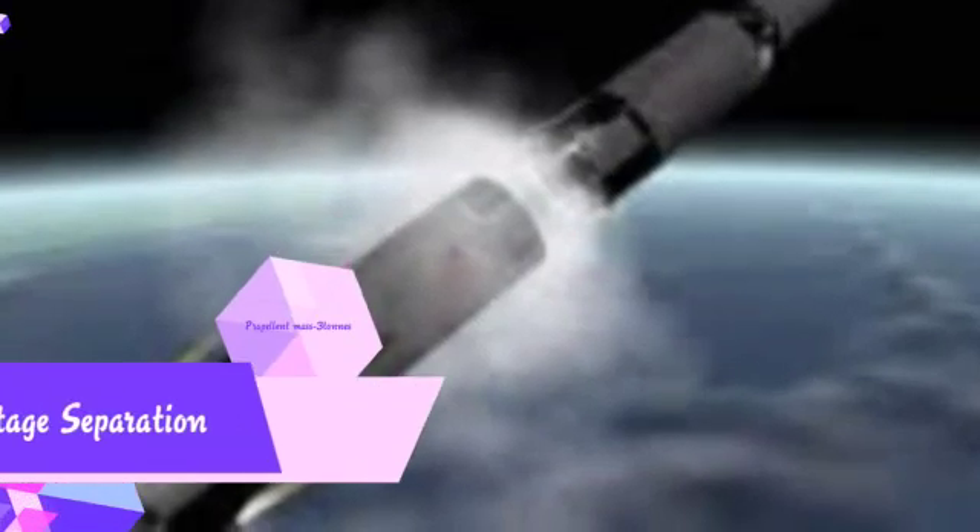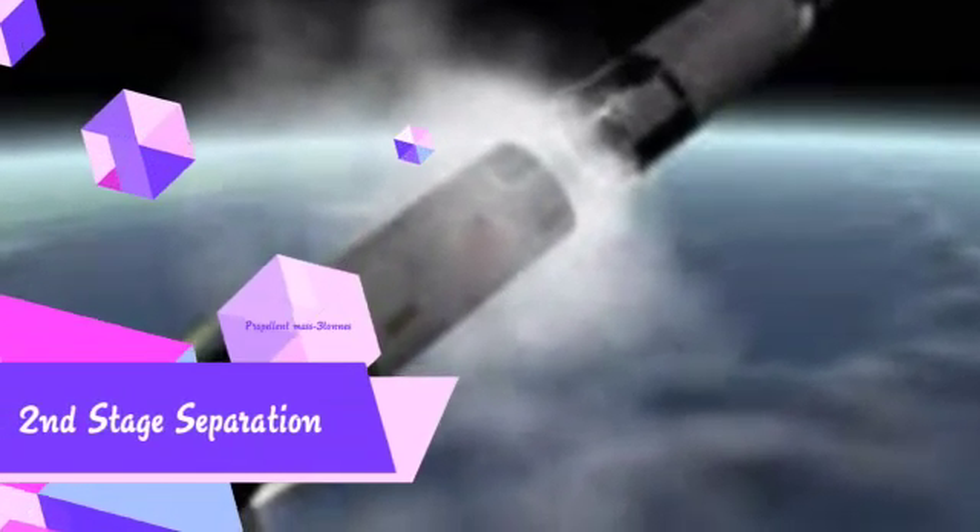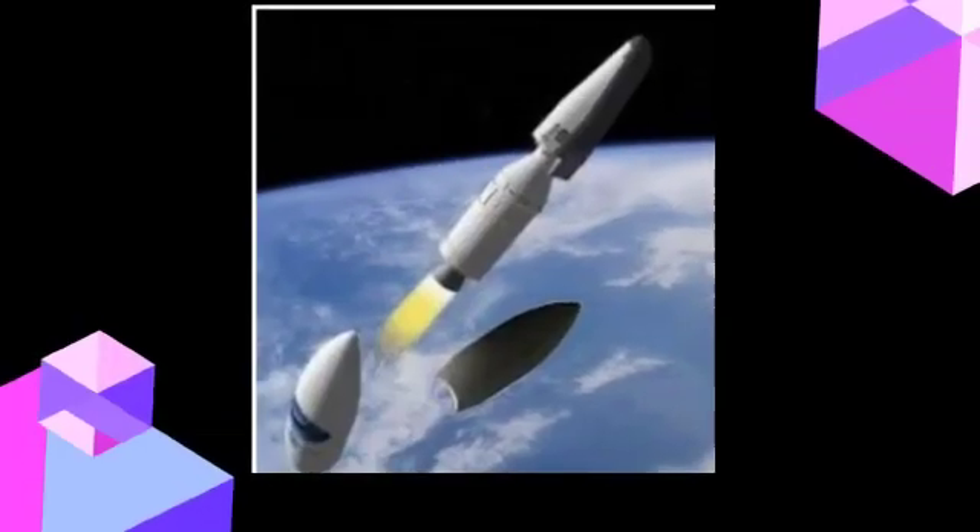During the second stage separation, the propellant mass is 3 tons, thrust is 20 tons, specific impulse is 267 seconds, and burn time is 40 seconds.